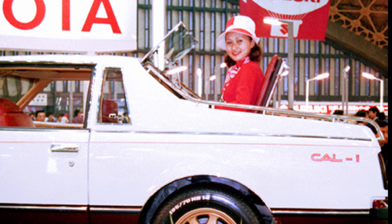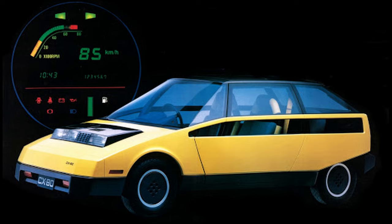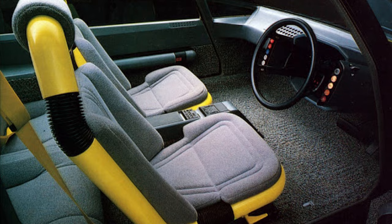The back window could be lifted up to serve as a wind deflector for passengers back there. The Cal 1 never saw production, but the front end improved the look of the Celica Supra. A year later, they worked on the CX80, the city car of the future. Its lightweight construction and compact dimensions aided fuel economy, while the front-wheel-drive setup helped maximize usable interior space. The thin window just below the greenhouse gave drivers improved sightlines.